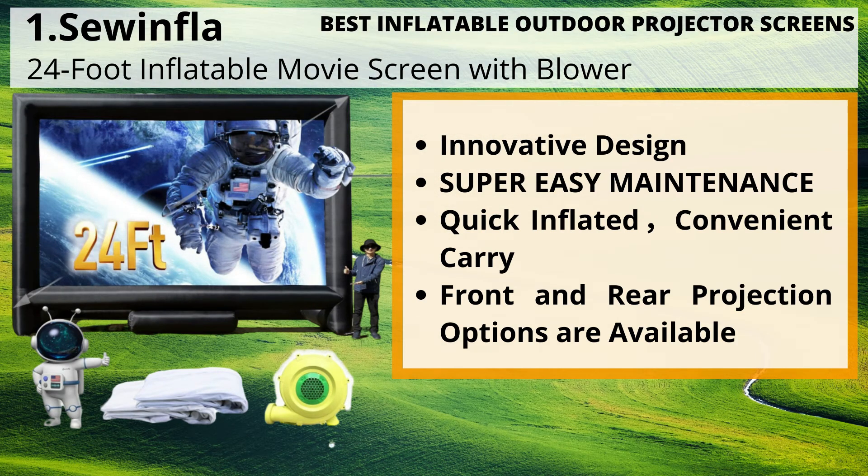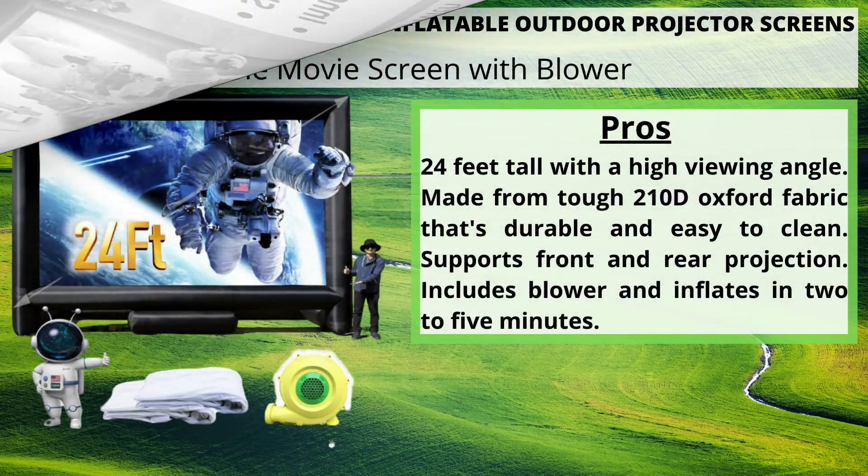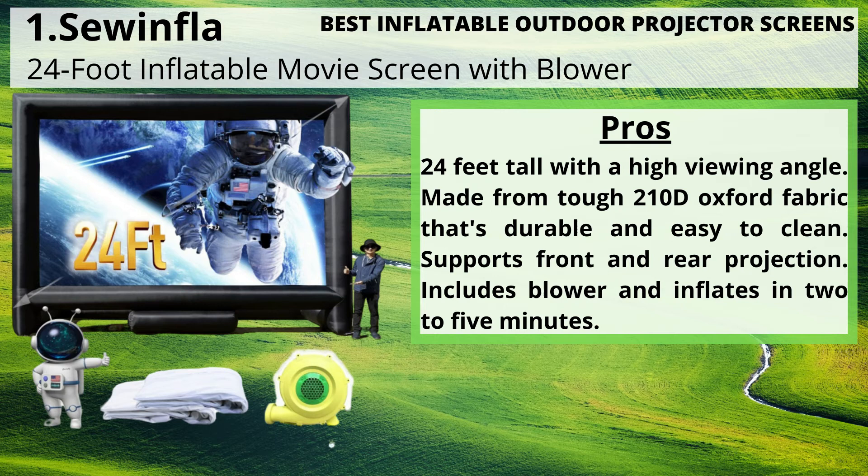Innovative design, super easy maintenance, quick inflation, convenient carry, and front and rear projection options are available. Pros: 24 feet tall with a high viewing angle, made from tough 210D Oxford fabric that's durable and easy to clean.